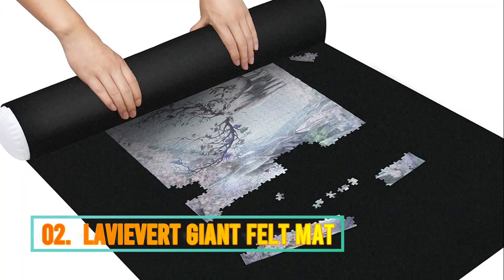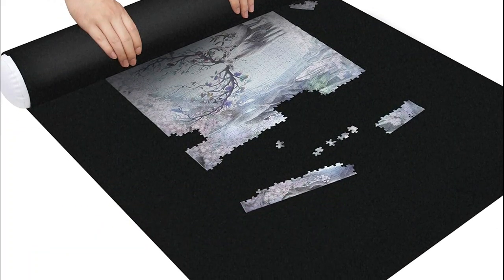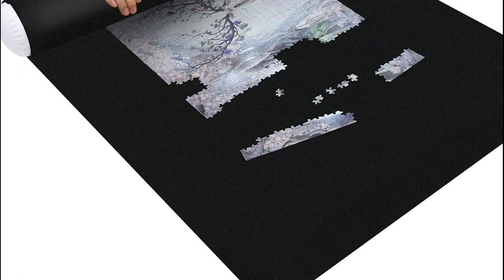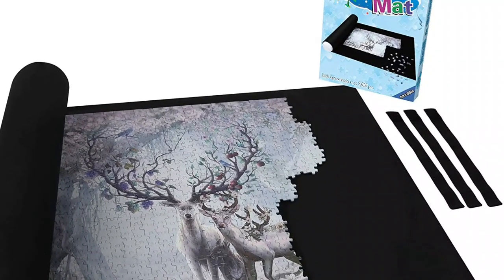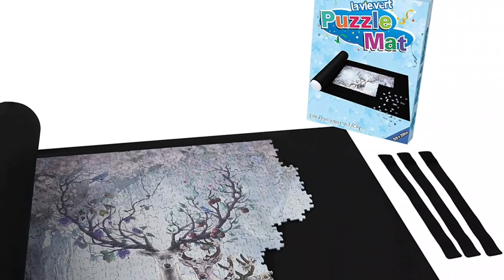Number 2: Leyvivert. Measuring 59 by 39 inches and holding up to 3000 pieces, the Leyvivert Non-slip Felt Mat ensures every jigsaw puzzle stays put without creases. The felt is black, making it easy to distinguish between colorful puzzle pieces, giving you tons of fun. The tube is specially designed with an anti-leaking slit which allows it to last longer than other tubes on the market when inflated.